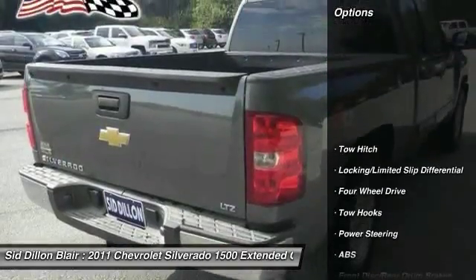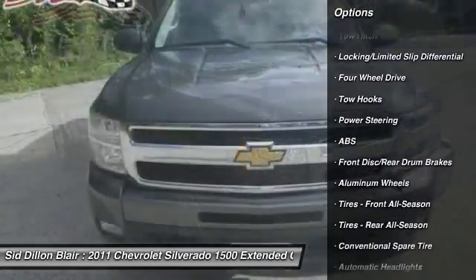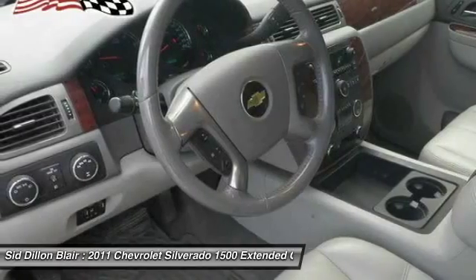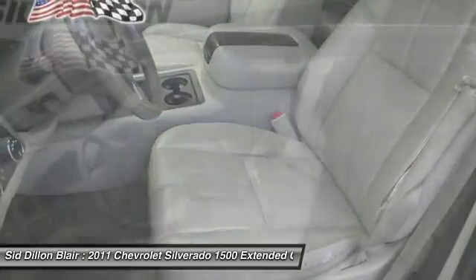Here are some of this vehicle's great options: keyless entry, power passenger seat, anti-lock braking system, tow hitch, steering wheel audio controls, remote engine start, Bluetooth, leather-wrapped steering wheel, adjustable steering wheel, power steering.